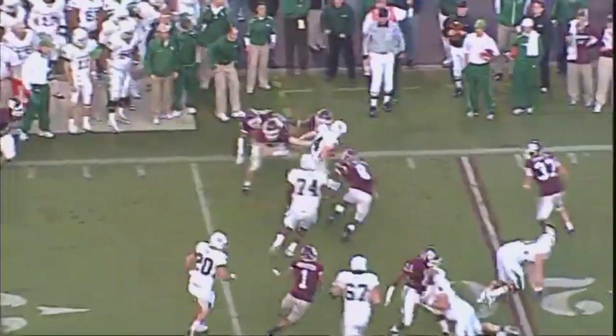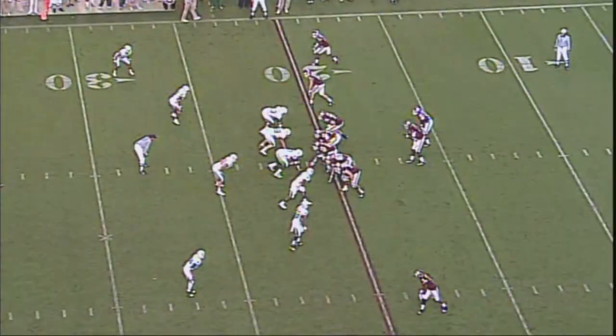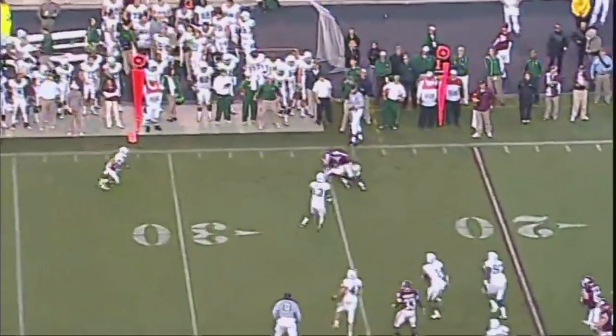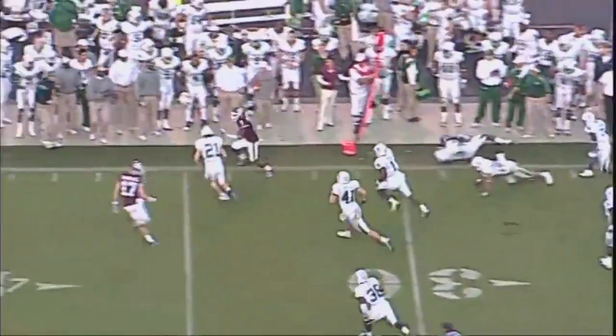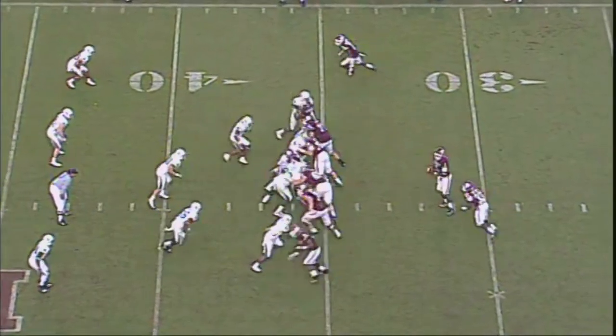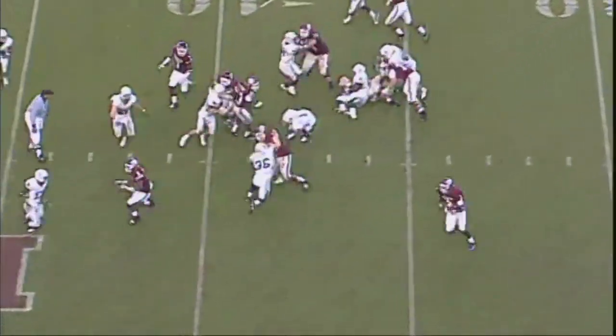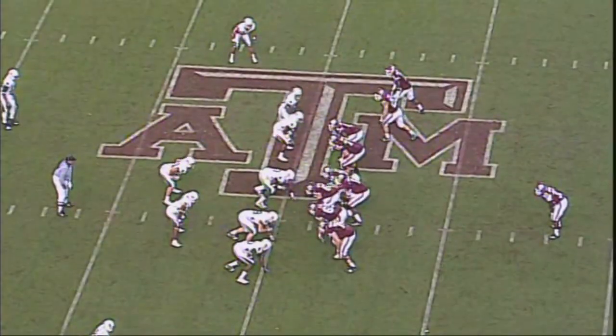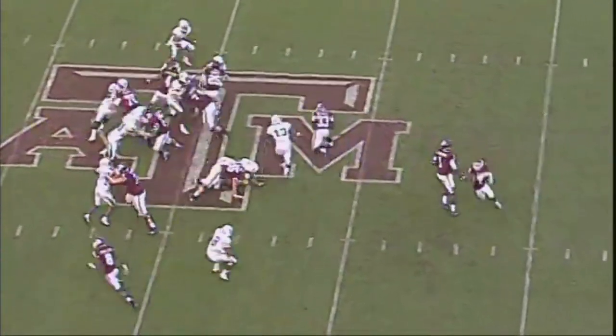So far they haven't gotten it, and the Aggies are all over that. One's a split in, and his right is a flanker. Here's a throw — that's a catch. Broke a tackle. First guy to catch two passes today for A&M. It's a keeper by Johnson at the 45. They're closing on him, with Christian Michael as the tailback.